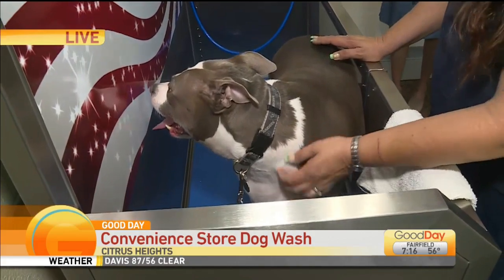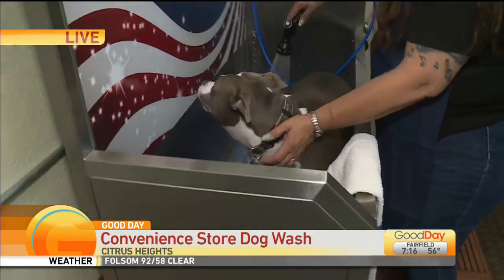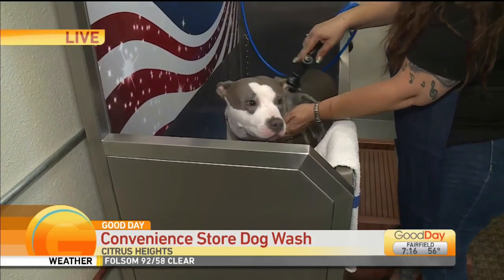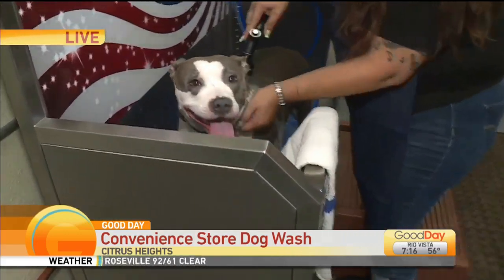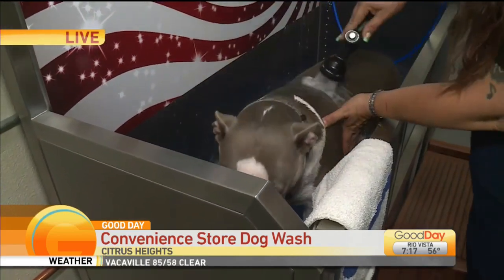Let's see, we're going to start with the shampoo. We'll let it go. It's really nice — I've seen these dog washes, a lot of places have similar options, but this one is inside.